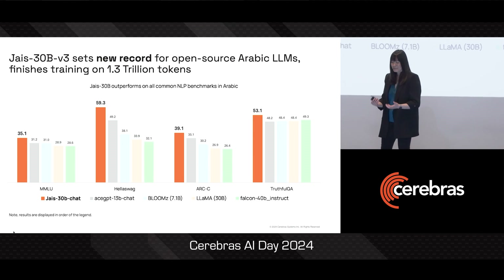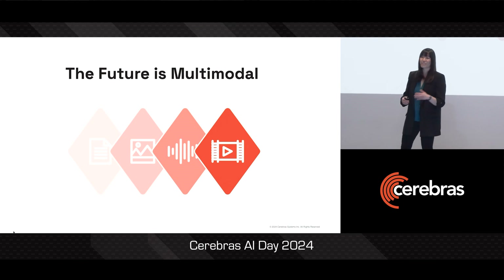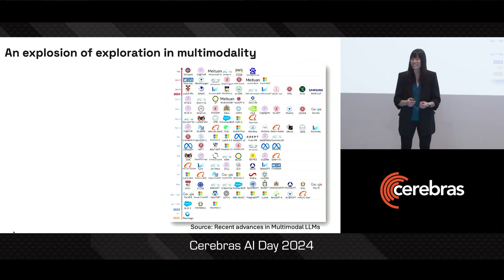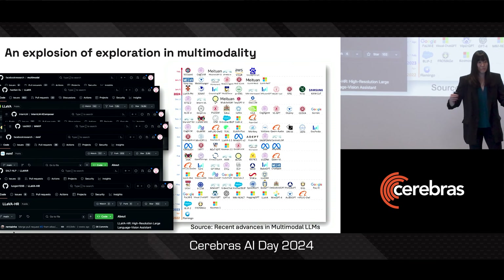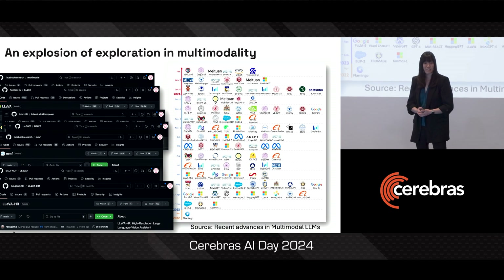Though all this language work is super exciting, the space is moving extremely quickly, and now the frontier is in multi-modality. There's been so much energy around this space — new ideas and models coming out every single week. And in the true spirit of the AI community, a lot of it has been open source, so you can try the ideas out yourselves.